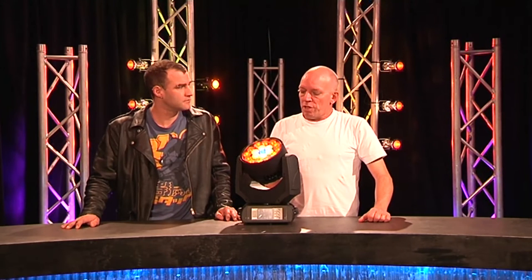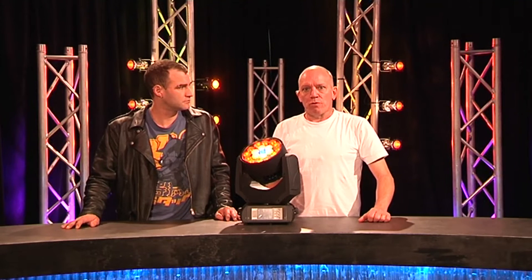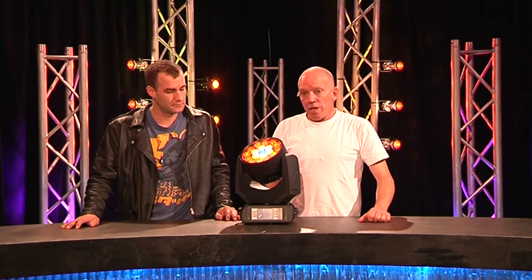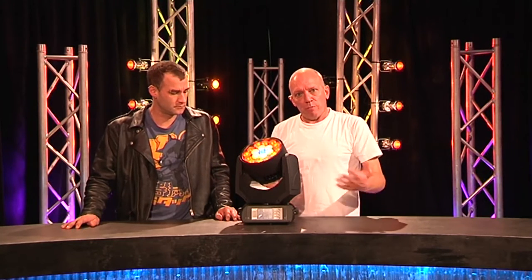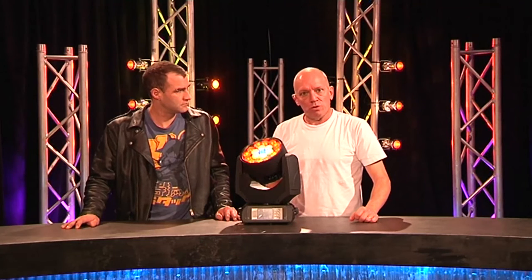Originally in some kind of badge-engineering sort of world about a decade ago, they emerged in their own right. And now they're typically in the world of automated fixtures such as this — they'd be number three, with Martin being number one in global turnover terms.